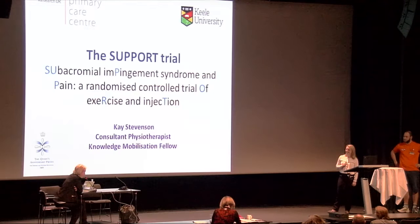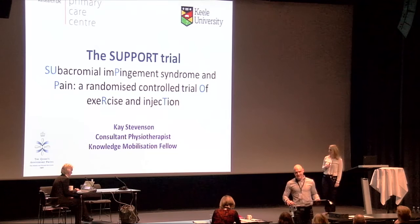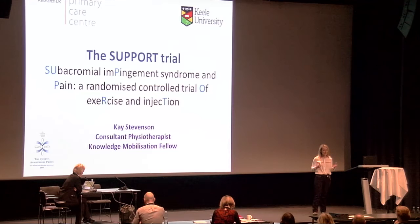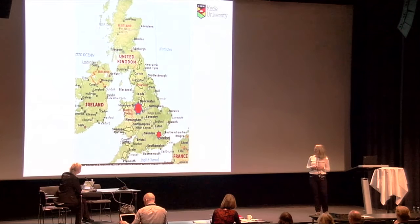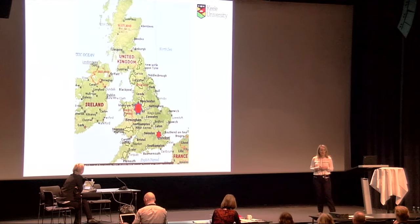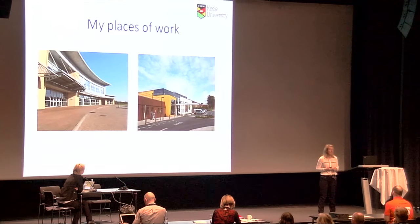Thank you very much for the kind introduction. My name is Kay Stevenson, and it's a pleasure to be with you this morning. I am a consultant physiotherapist — I spend part of my week managing and assessing patients with musculoskeletal disease and the other half trying to get this evidence into clinical practice. I am also a knowledge mobilization fellow. I declare no conflict of interest. Keele University, where I am based, is famous for research into primary care musculoskeletal problems.